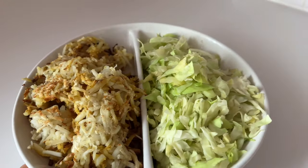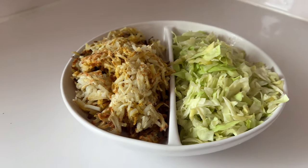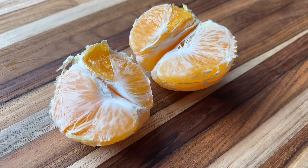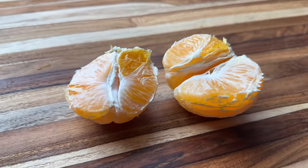This meal right here makes me so excited for life. Starch and veg — that's where it's at. I decided to have an orange as a little snack today.